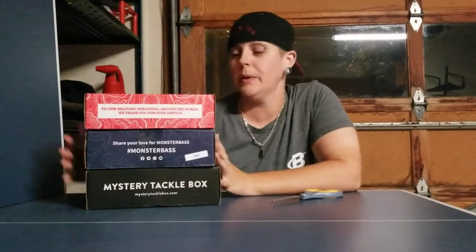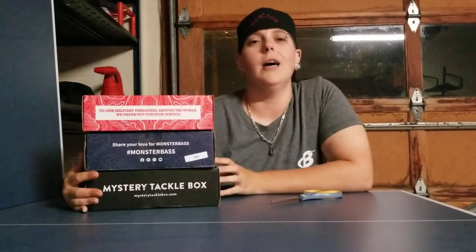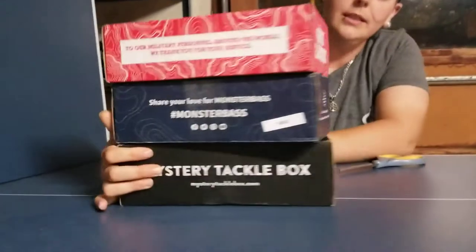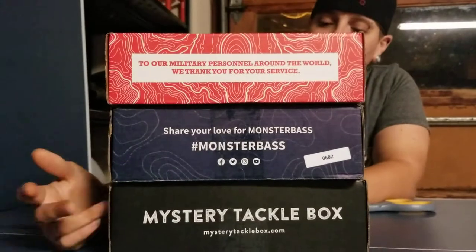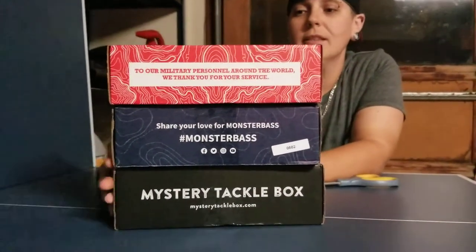Hey guys, it's Jay. Here's the video I've been talking about — the unboxing of the three top monthly subscription fishing boxes. The first one on top is Lucky Tackle Box, the middle one is Monster Bass, and the one on the bottom is the Mystery Tackle Box. Let's get into it.